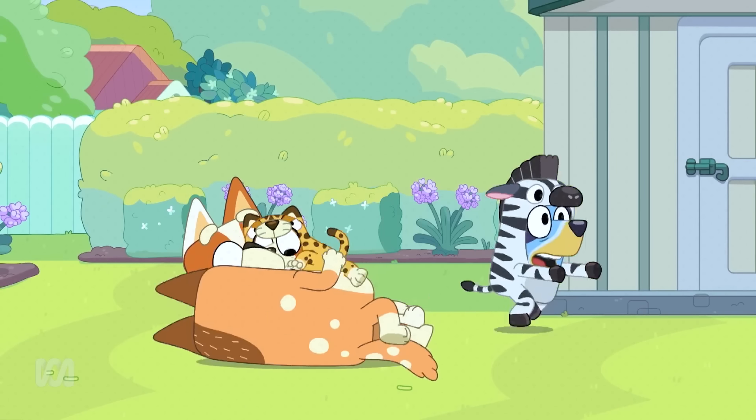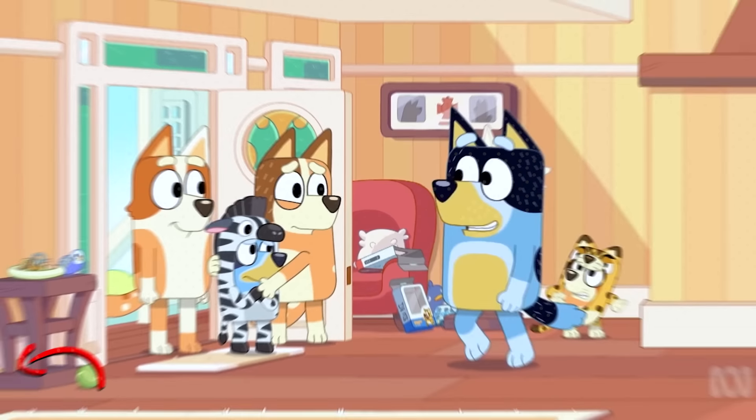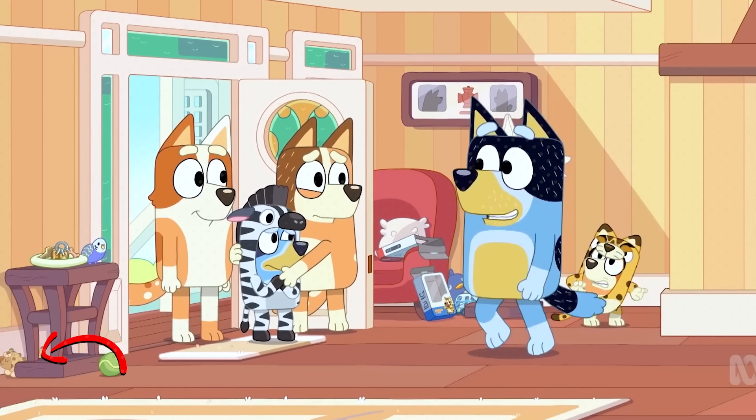Let's check out the episode Onesies, where Bluey and Bingo are playing with animal costumes. Bluey is wearing an adorable zebra onesie, and her sister Bingo is dressed as a cheetah. And since nothing in this show is a coincidence, one of the long dogs that appears in the episode is dressed as a cheetah too. So cute!